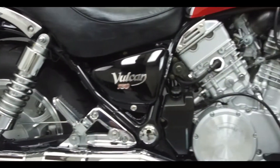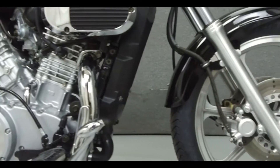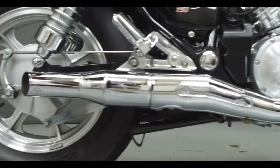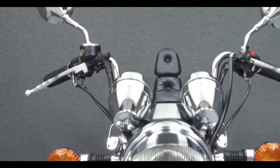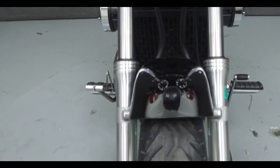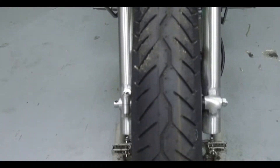Powered by a 749cc V-twin engine with a 5-speed transmission. The Vulcan puts out 66 horsepower and 47 foot-pounds of torque. It has a seat height of 28.9 inches and a dry weight of 483 pounds.